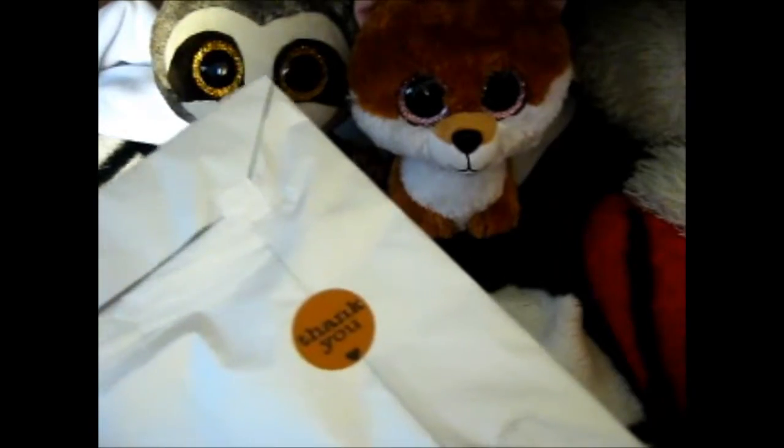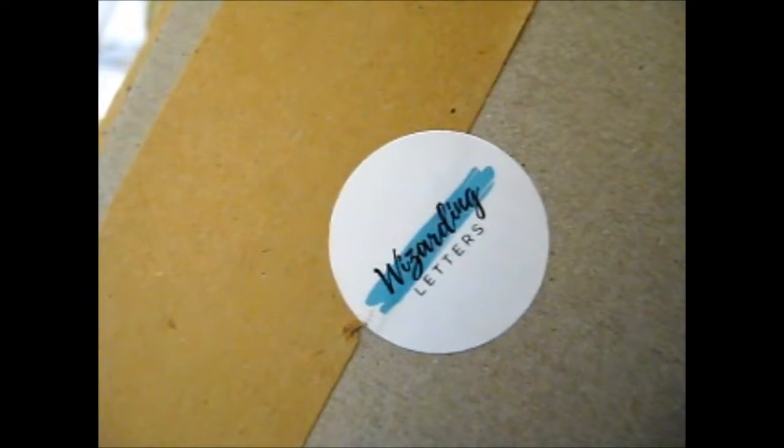It's got a sticker on the actual envelope — they have their sticker on the back of the envelope. And these little washi tape things. This part is glitter.